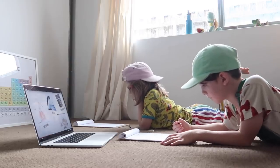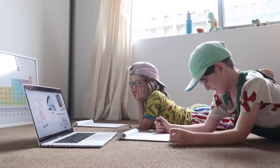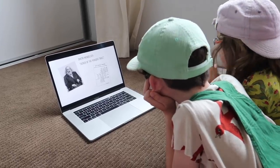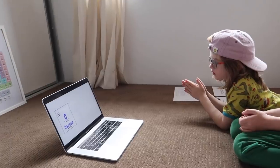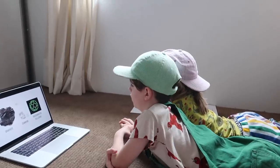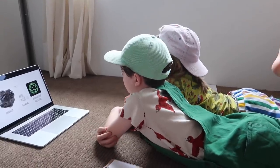Thanks so much to Outschool for sponsoring this video. You can use the link in the description to try Outschool with a $20 discount on any class you choose. A lot of classes are around $20, so you can basically try a class for free. In the class, Dmitri Mendeleev is shown — he is considered to be the father of the periodic table. Carbon's symbol is the letter C and its atomic number is six. Graphite is soft and black, diamond is hard and clear, and Buckminsterfullerene are tiny soccer-ball-shaped structures of carbon.